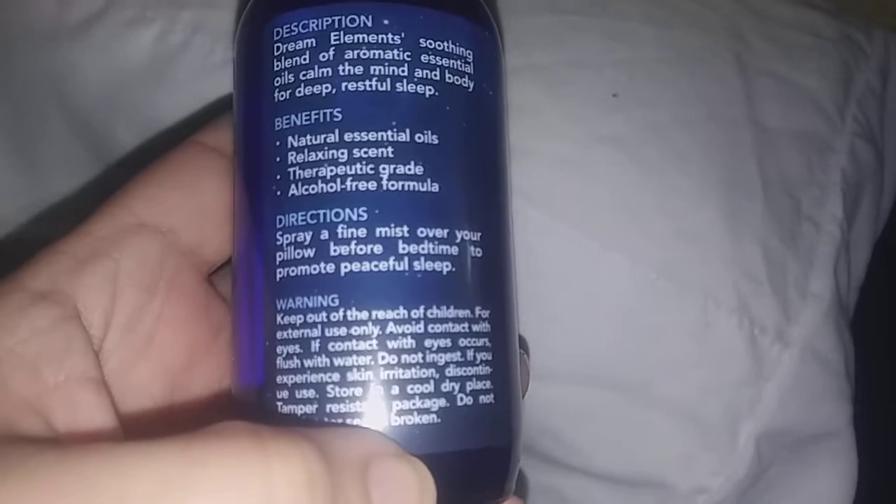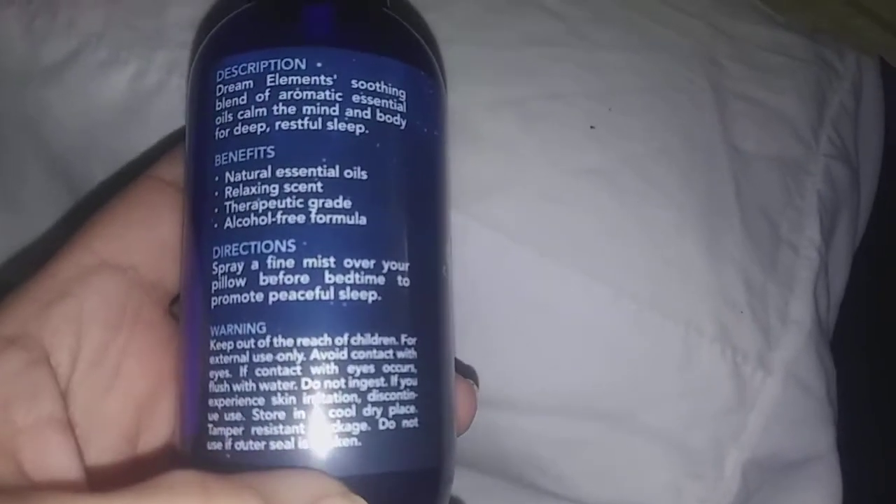It says to spray a fine mist over your pillow before bedtime to help promote peaceful sleep.